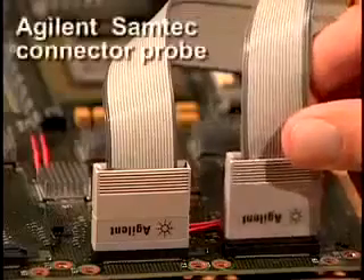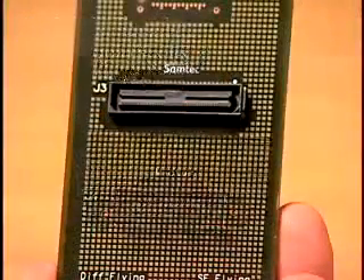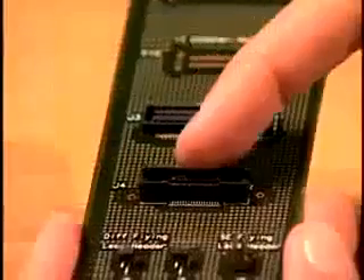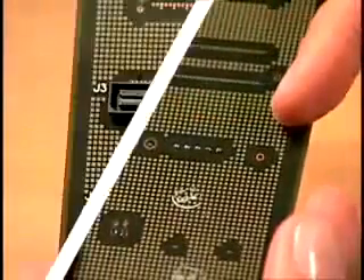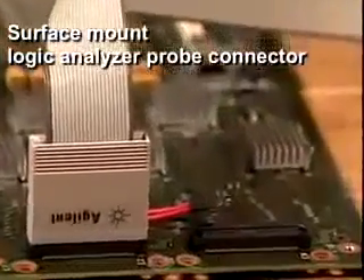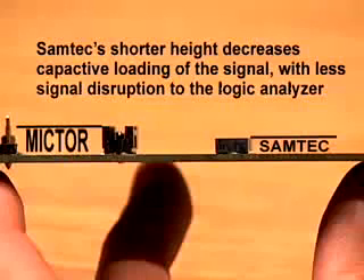Agilent's newest generation of connector-based probes, the Samtec probe, is superior to Mictor-based probes, being easier to use and offering lower loading and higher performance. Whereas Mictor connectors combine surface mount with through-hole technology, Samtec probes are the industry's first and only purely surface mount logic analyzer probe connector, making it easier to integrate into your design and load onto your board. Its shorter height decreases capacitive loading of the target signal while presenting less of a disruption in the signal path to the logic analyzer, making the probe capable of higher performance.